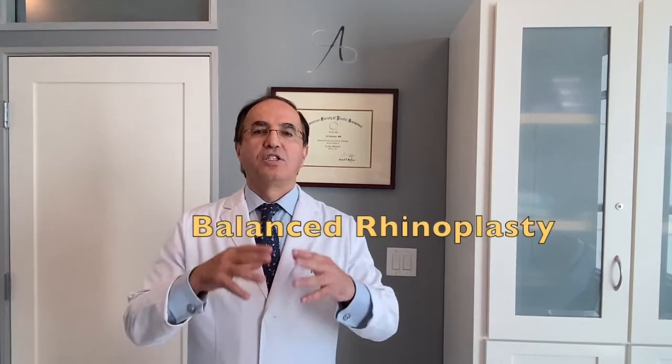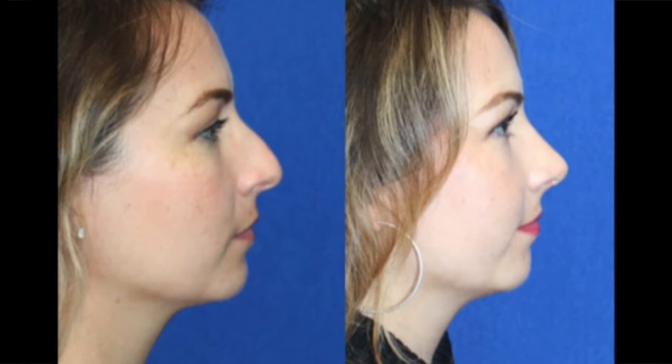Let's talk about Middle Eastern rhinoplasty — it's an area of my expertise and passion. Middle Eastern rhinoplasty is a little complex. Ethnic rhinoplasty is a field that is very common in Newport Beach, Orange County area, as most of our patients have some ethnicity.